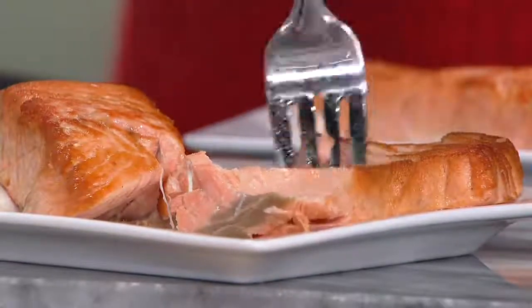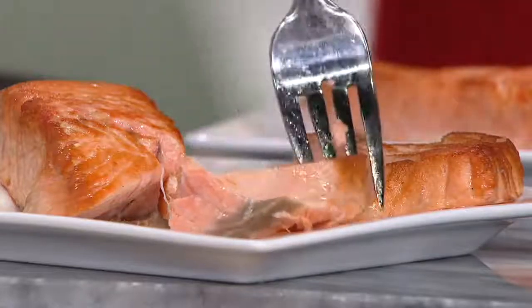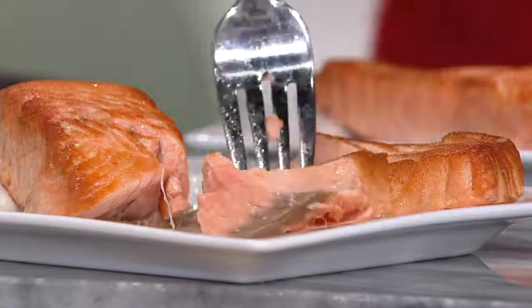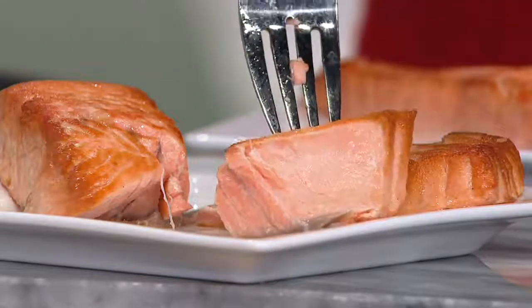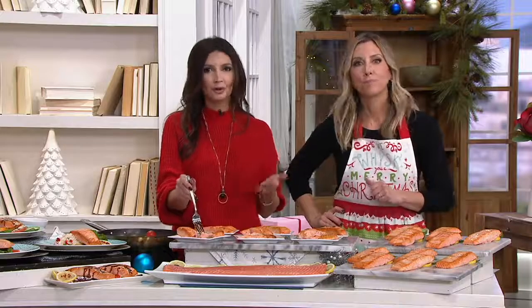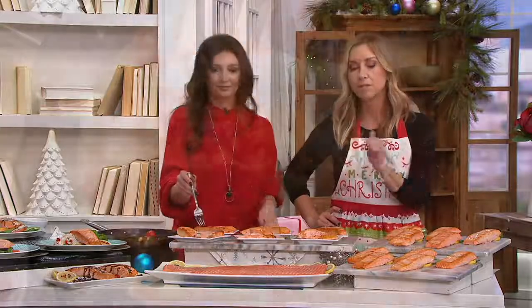They are boneless, they are skinless, individually packaged and blast frozen at the peak of their freshness. We make this very easy for you — the only thing you have to do is defrost it. Then it's up to you: baking, broiling, grilling, or pan-sautéing. I love simply broiling them — it's quick and easy.